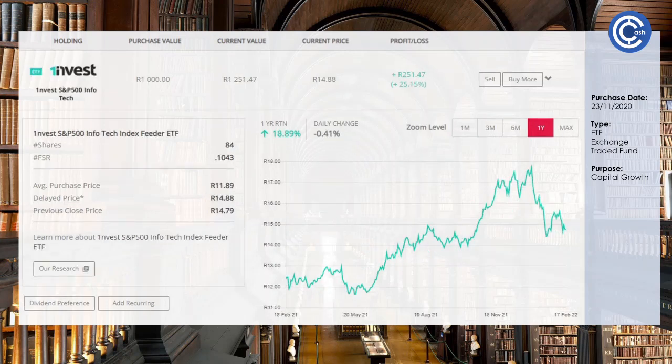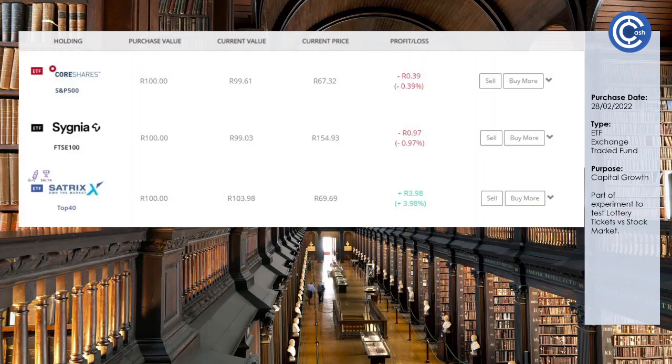The S&P 500 Infotech is kind of a mixture of the S&P 500 and the NASDAQ 100, obviously very heavy in tech and the IT industry. It's up 25% from our purchase and up 19% over the last year. We also have some 100 Rand positions — part of an experiment on our channel where we test lottery ticket purchases versus the stock market over the year. So far the stock market is winning. We're down 0.3% for the S&P 500 and down 0.9% for the FTSE, but the JSE Top 40 is up 3.98%, which just goes to show how important diversification is.